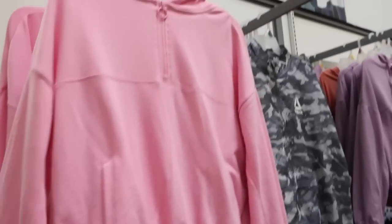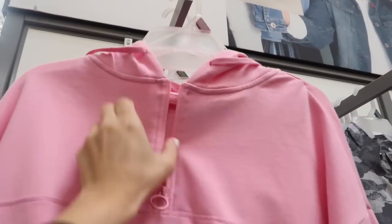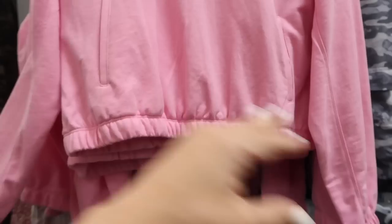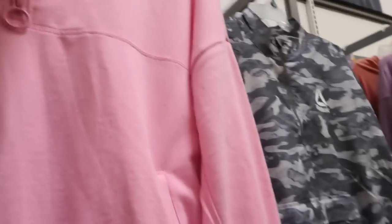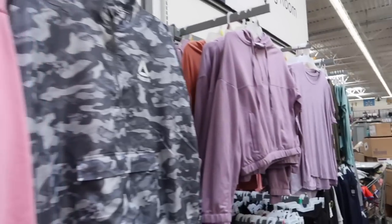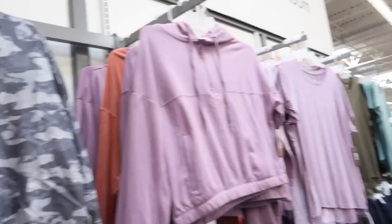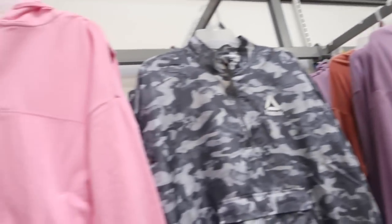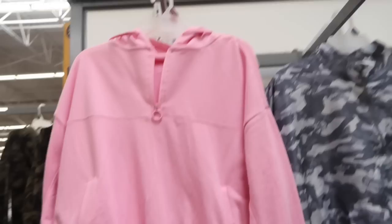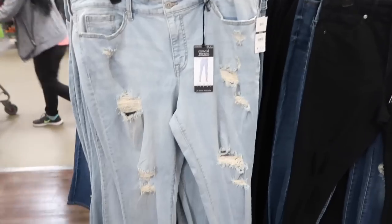Deal alert! These half-zip little hoodies from Avia are on sale. They have that half-zip with the terry on the inside, drop sleeve, elastic in the wrist, elastic in the bottom with that kangaroo style pocket, and a nice relaxed fit in the back. Comes in the pink, gray camo, purple, rust, and turquoise — that's the one I have. These were normally $20.98, now on sale for $15.